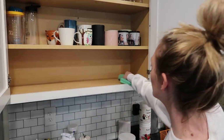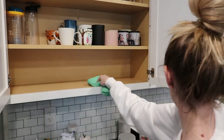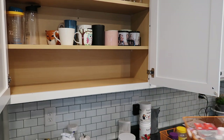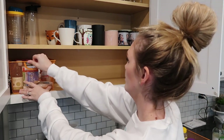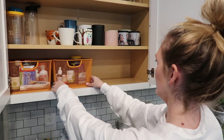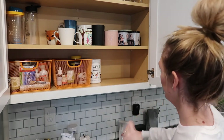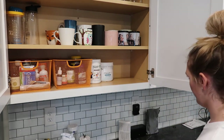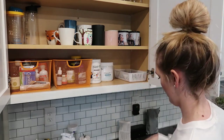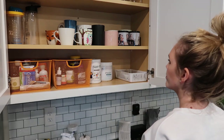Now that everything is organized, I'm going to wipe down this little shelf at the bottom with some wood cleaner. I really wish I had taken all of the mugs and glassware out and done the same thing, but it is what it is. Now I'm just going to quickly place everything back in here, a little more organized than before, and then you'll see me putting a label on each of the orange baskets so I know which ones are which.